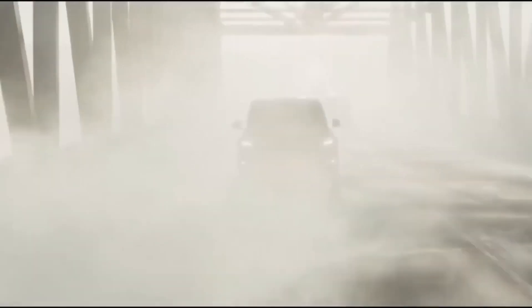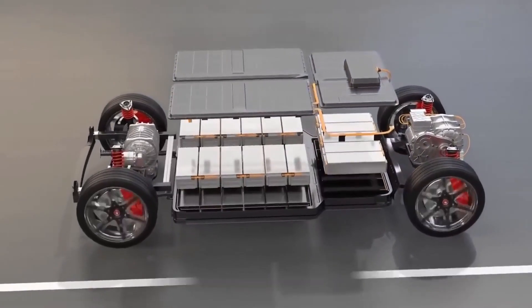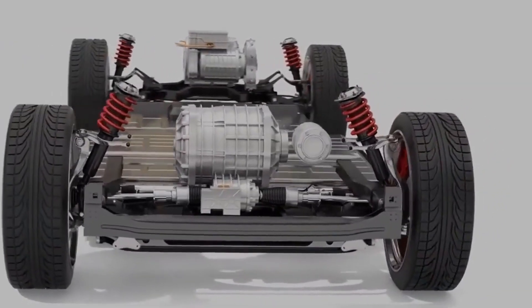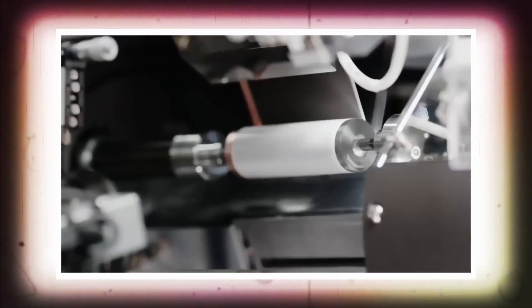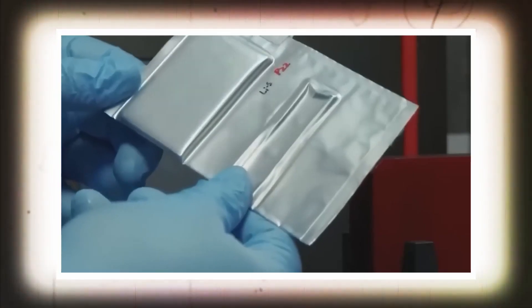Tesla has also been pushing the boundaries in battery technology. In September 2020, the company announced a new battery technology called the Tabless Battery. This battery design eliminates the tabs that connect the cells, allowing for more cells to be packed into a smaller space, increasing the battery's energy density and reducing its cost.